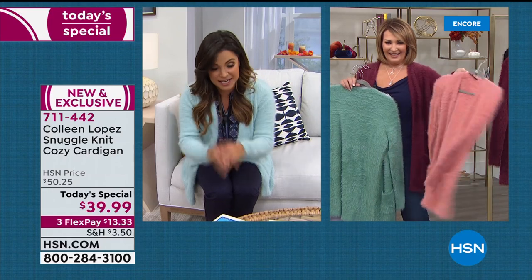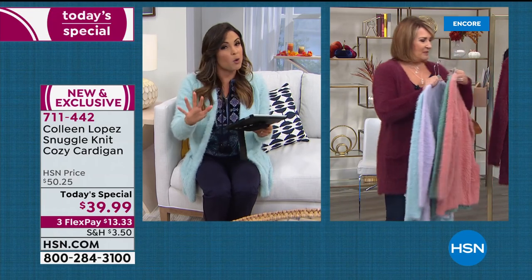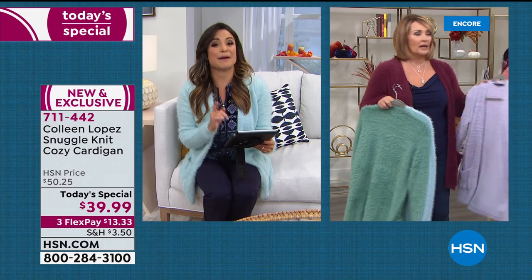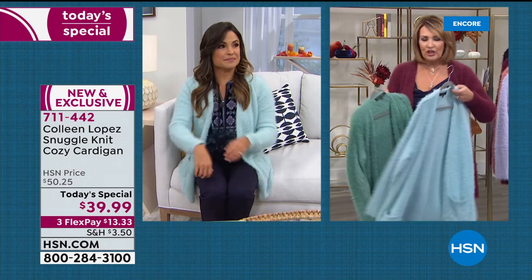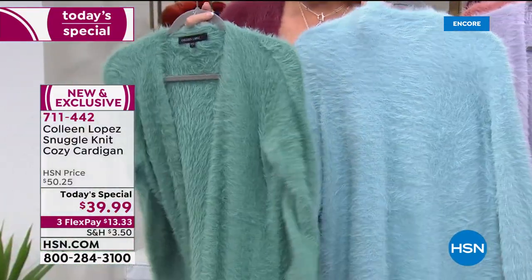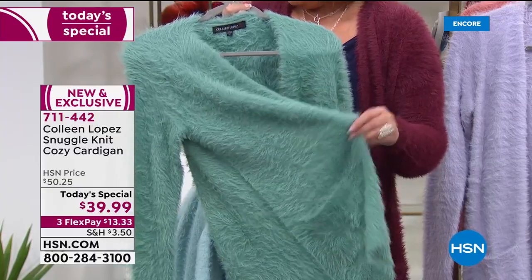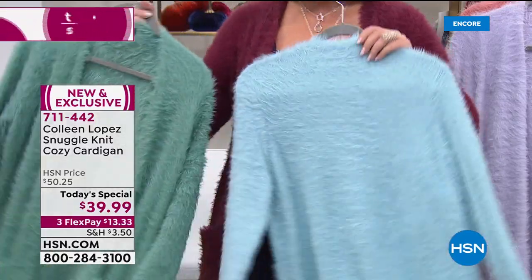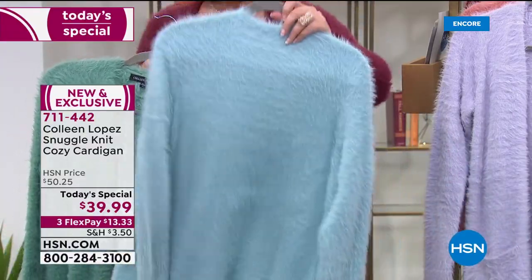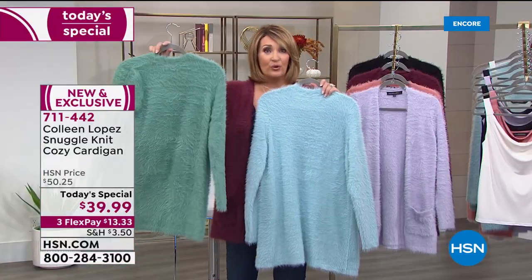A couple of people are curious about the Glacier Blue versus the Dusty Teal — whether they're more green or blue based. The Glacier Blue is really like oceanic aquamarine blue. The Dusty Teal is much more of a sage or jade green. So the Glacier Blue is leaning more blue and the Dusty Teal is definitely more of a nod to green.